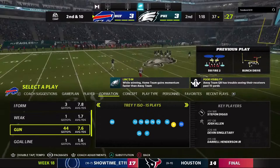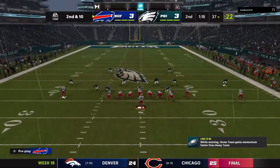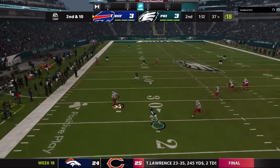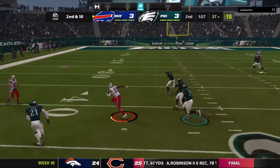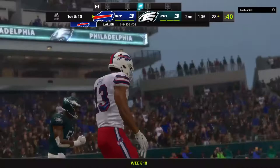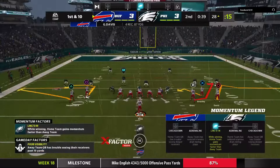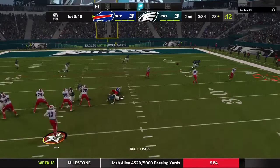Second and ten — Allen looks to throw, forced out to his left. He'll find Davis — complete — with some room to maneuver, going down inside the 30. It's been a big game for Davis when the Bills have needed it this year; he's been awfully consistent and sometimes spectacular. Allen's next throw is caught by Davis again — out of bounds just inside the 25-yard line.